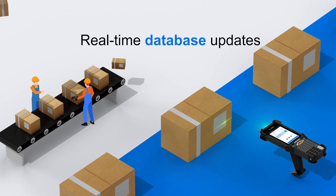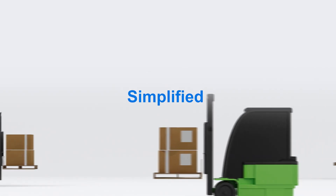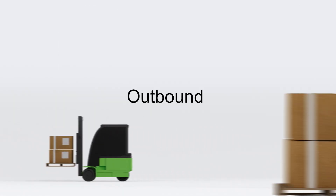With Zebra Picking Plus, you can power real-time database updates right from the device. And you can simplify all your warehouse tasks from inbound, outbound and within.